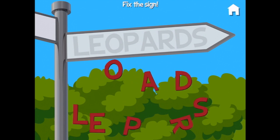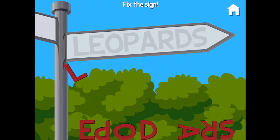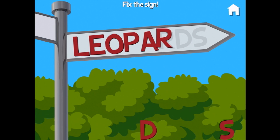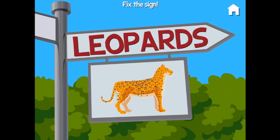Time to fix the sign again — letters fell off! Can you put them back? L, L, E, O, P, A, R, D, S — leopards! I read that leopards are very strong swimmers. I wonder if their spots help them swim.